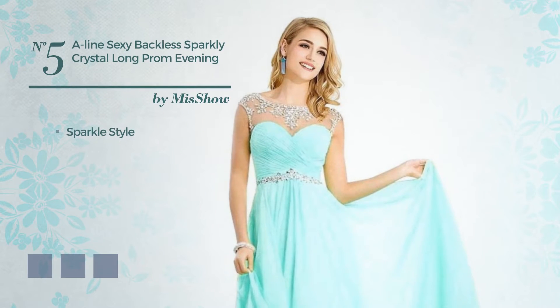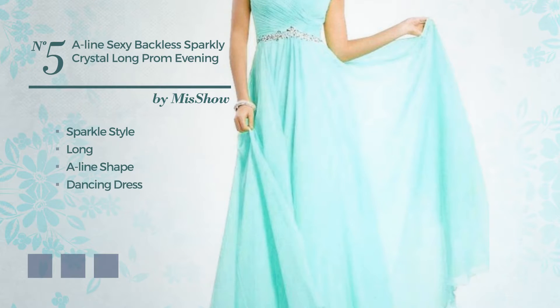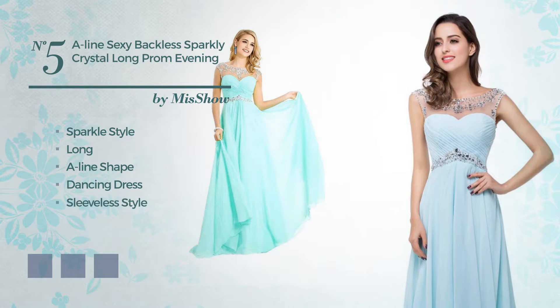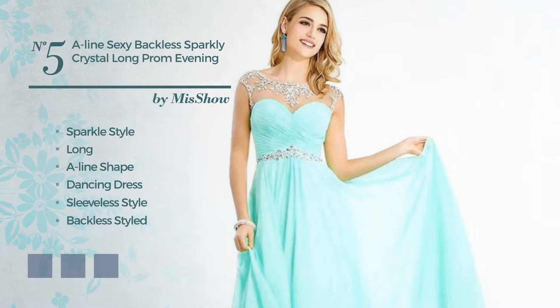Number 5: a combination of sparkle and gorgeous in this long A-Line dancing dress. Featuring sleeveless style, backless styled, with a scoop neck, made of body-warming chiffon, adorned with creases. Available in 5 color variations, for instance, aqua, CG red, and port royal.